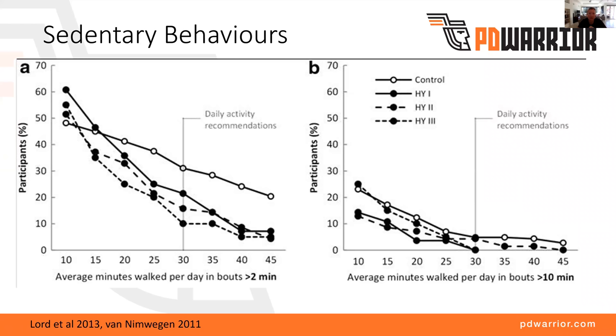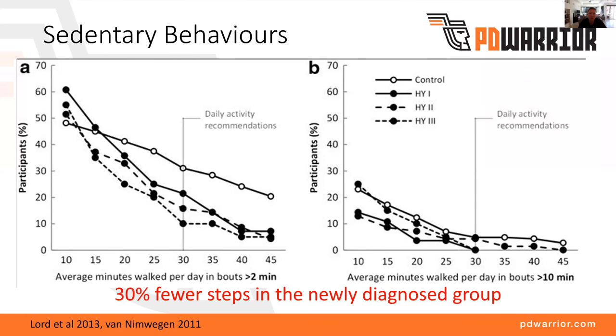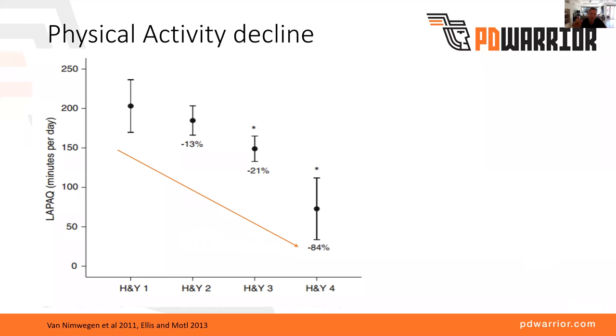A further study in 2011 really showed that people with Parkinson's were not mobilizing enough and were less active than healthy age-matched controls — even in the very early stages where mobility issues were not likely to be the cause of that. So I'd like you to think about your activity levels. Is there a way you could start to increase them?